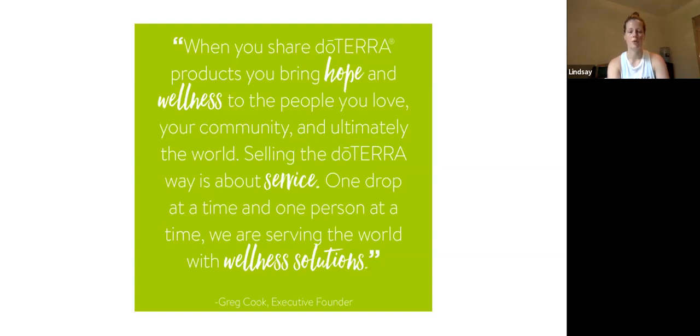When you share doTERRA products, you bring hope and wellness to the people that you love, your community, and ultimately the world. Selling the doTERRA way is about service — one drop at a time and one person at a time. We are serving the world with wellness solutions. doTERRA is a really great company that does a lot of good in the world through different programs, including their Helping Hands foundation — which is their charity arm. Knowing that a portion of every purchase goes to that organization, which rebuilds schools and helps communities, is really amazing.